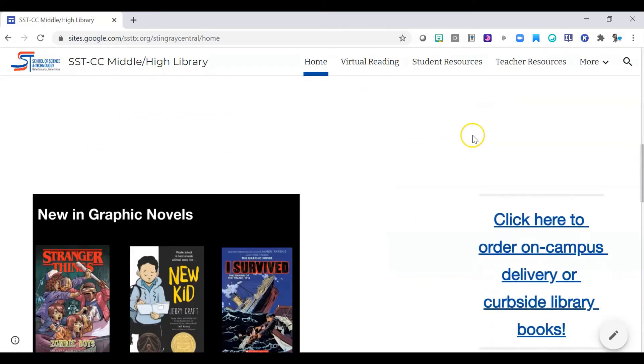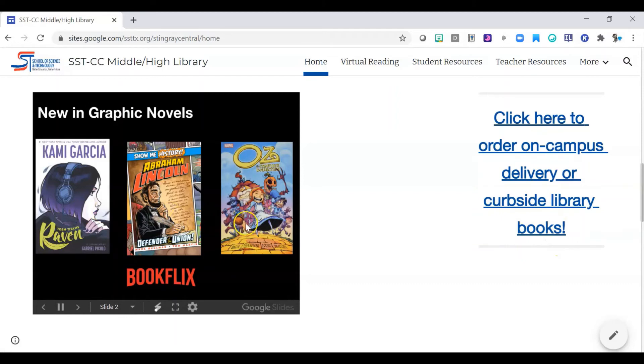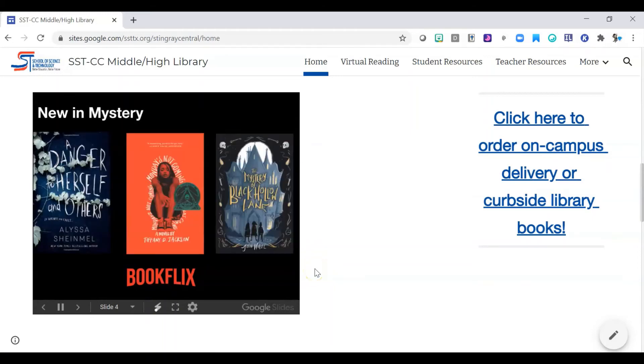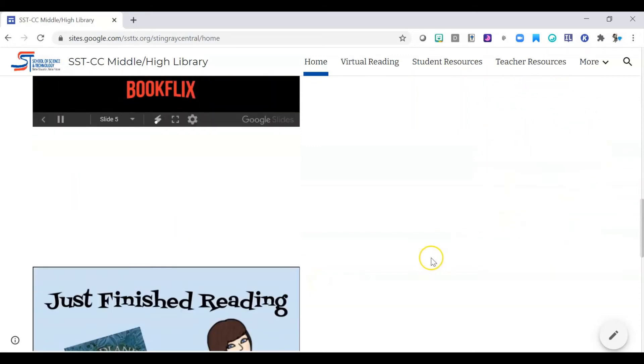Another thing you can do as you scroll through the library website is use the link to order books. These are some other books I've newly placed in the library — I have a lot more to add to the catalog that I'll be working on over the coming weeks, so these will be added to the slideshow. If there's a book you want to see if I have, you can put it here and I will let you know whether or not I have it.